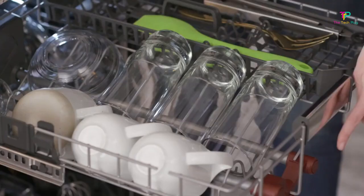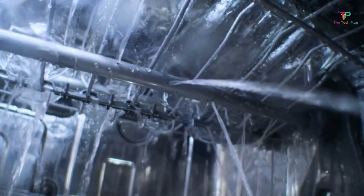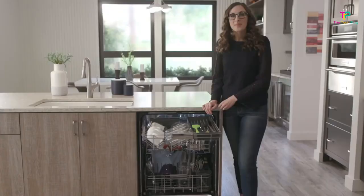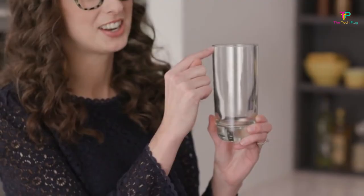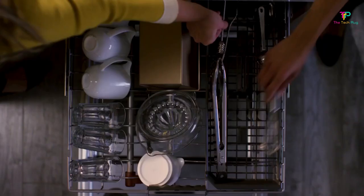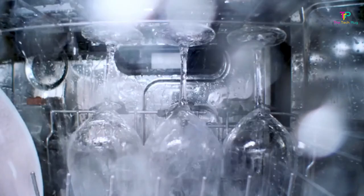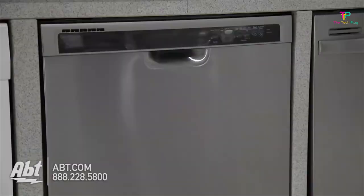Some of the tines on the top and middle racks can be adjusted or folded down, which helps make room for oversized things including serving plates, pots and pans, and vases. This model features KitchenAid's Pro Wash system that senses soil level and adjusts the time and temperature of the wash cycle. It also has lots of other helpful cycles including Sani Rinse and Express Wash. When running, it's so quiet you'll probably have to peek at the top controls to check if you even turned it on.